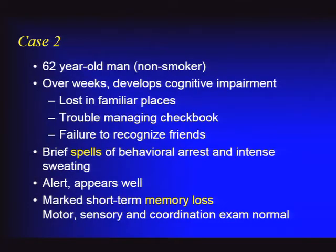Case number two: a 62-year-old non-smoking man who over a few weeks developed rapidly progressive cognitive impairment. He was getting lost in familiar places, couldn't manage his checkbook, had trouble recognizing friends, and began having spells of behavioral arrest with intense sweating. On exam, he had marked short-term memory loss, but the remainder of his neurological exam was normal—very similar to the first case, except he hadn't lost weight and lacked other cancer risk factors.